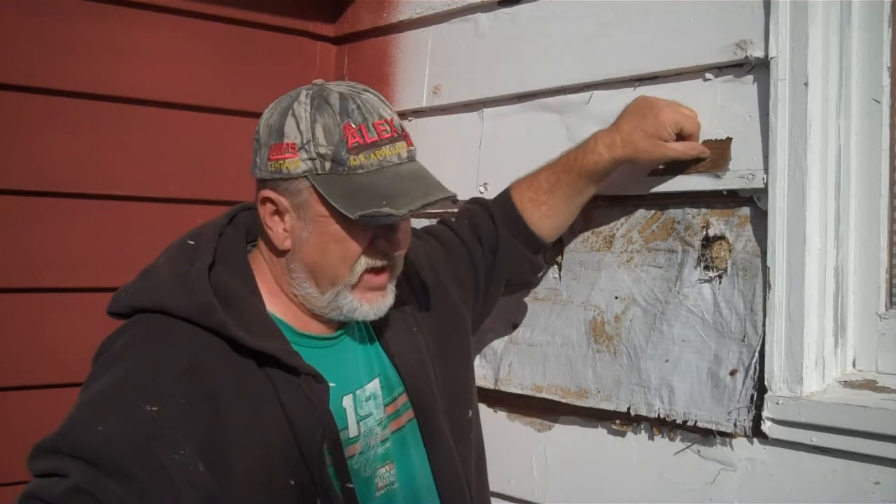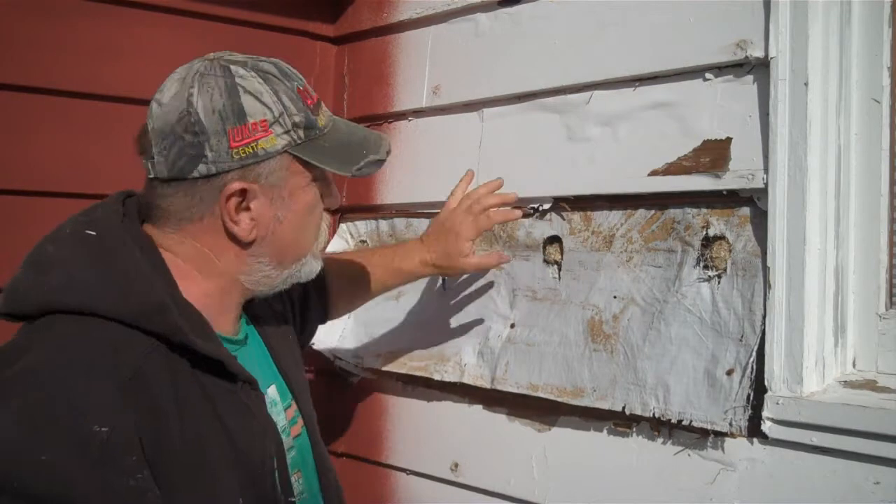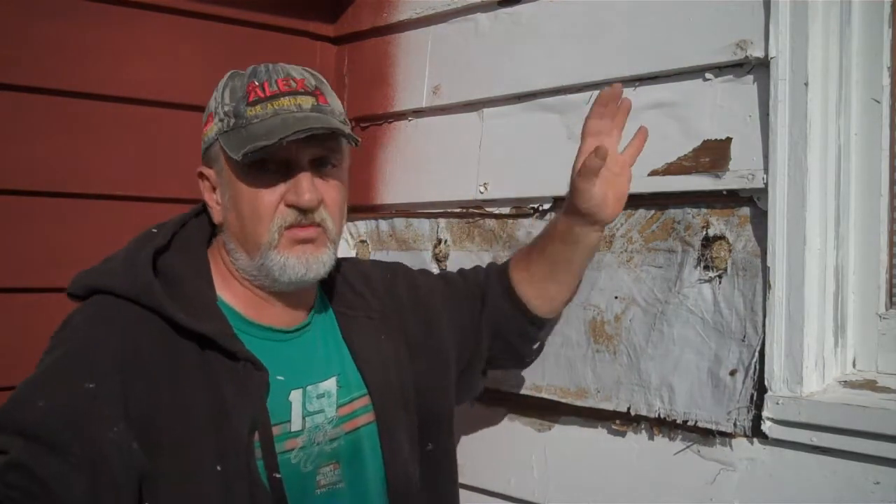I don't know if the siding has ever been replaced, but on this part of the house it's in much worse shape than the addition. It's well over 40 years old and it's done - it just won't hold paint anymore. Every summer I spend weeks and weeks trying to get some of it painted, it's full of rot, I'm having to do repairs all the time and I'm really tired of it.